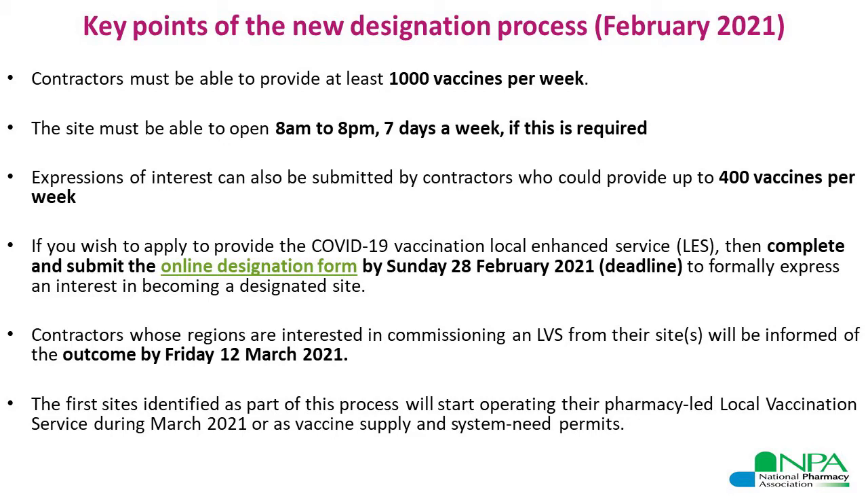The difference between this designation process and the last one is that in the last process the requirement was also to provide 1,000 vaccines per week. However, in this designation process, in addition to the 1,000 vaccines per week option, pharmacy contractors who may have a suitable site but can provide up to 400 vaccines a week are also able to apply to become a designated site. These sites may be considered where a site offering 1,000 vaccines per week is unlikely to be viable, or when an additional site would offer significant benefits for specific patient cohorts in the area.